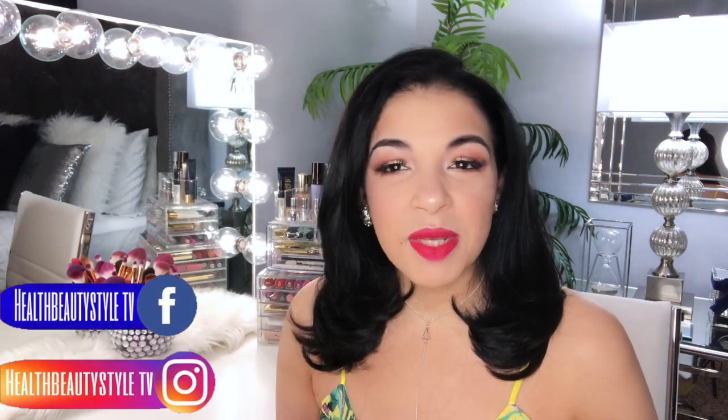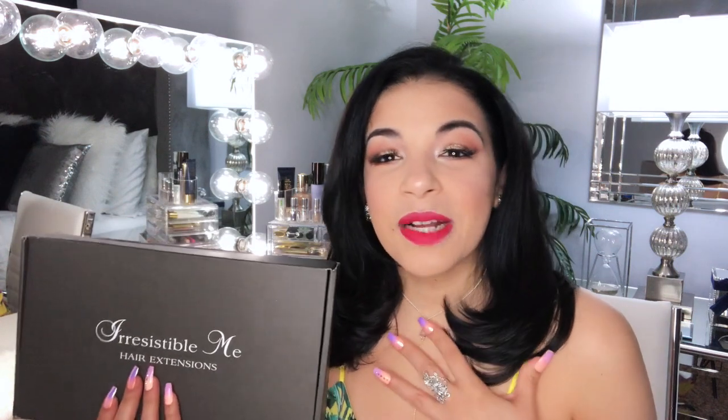Y si es de tu gusto, pues sígueme en mis redes sociales, Facebook e Instagram. Bueno mis bellas, para comenzar el videito del día de hoy sobre cabello. Como pueden ver en el título, esta vez no vengo sola. Vengo en colaboración con la compañía Irresistible Me, que amablemente me estuvo enviando estas hermosas extensiones en color negro. De verdad me puse sumamente feliz. Muchas saben que yo tenía el cabello en color rubio y ellos me mandaron estas extensiones esta vez en color negro.